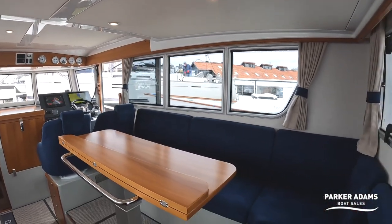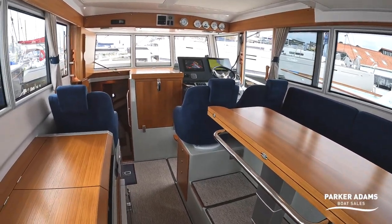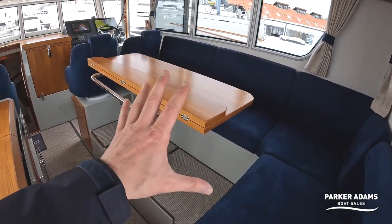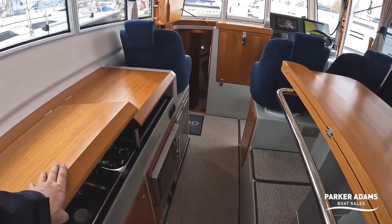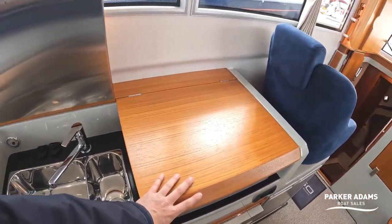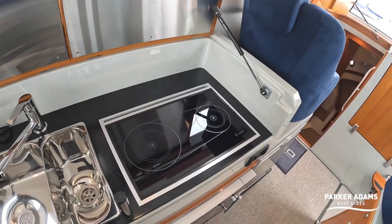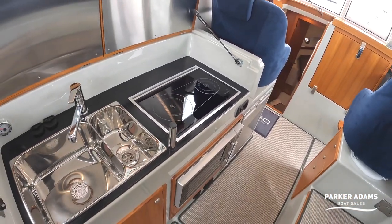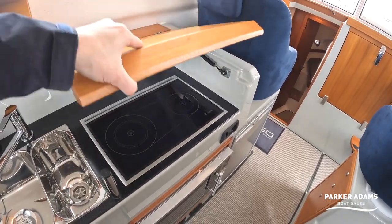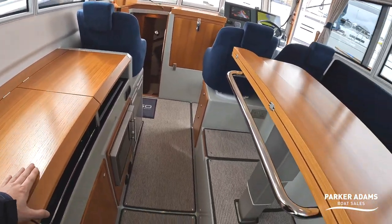As you'd expect, there's a really nice spacious saloon area here. As always with the Sargos, the galley is up here within the saloon area and it's really nicely appointed. You've got a twin stainless steel sink, and under here you've got a Wallas diesel hob. This boat doesn't have any gas on board, so the diesel hob is a really nice option if you're not a fan of keeping gas on board.